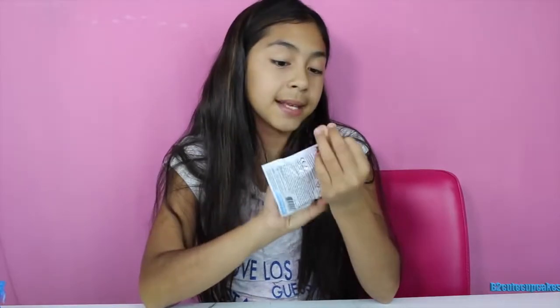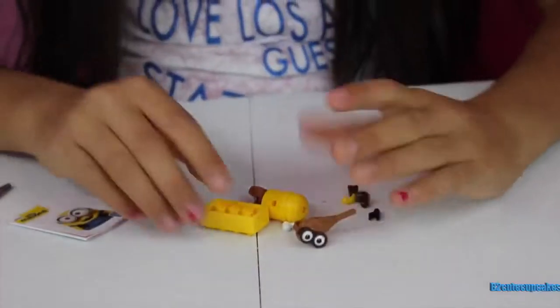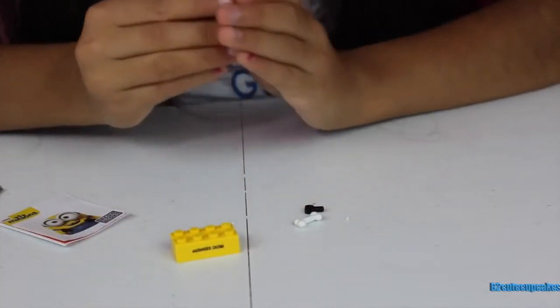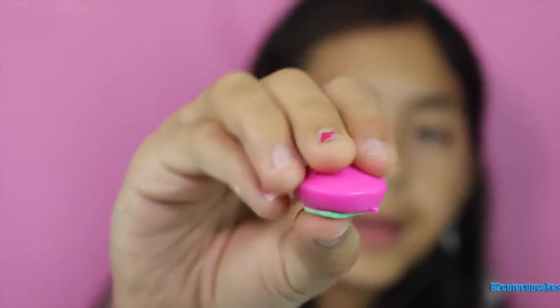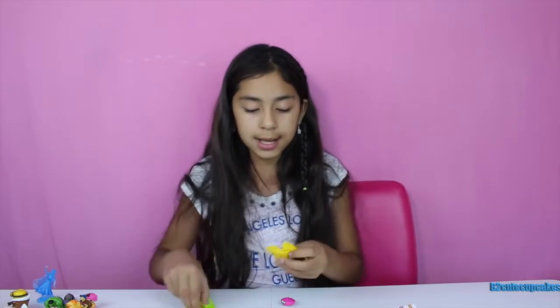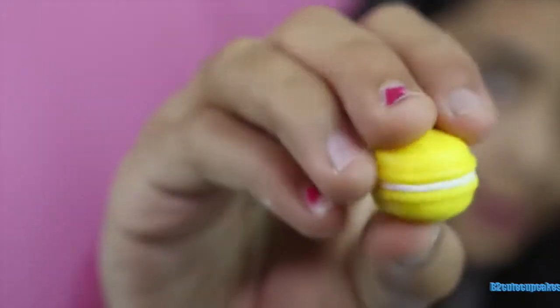Next let's open these Minions — we have another Minions Mega Bloks. Let's put him together — there's our crow minion! Next let's open Shopkins Season Three. Her name is Bonnie Barrett. Let's open our last one — her name is Macaroon and she's a rare, woohoo!